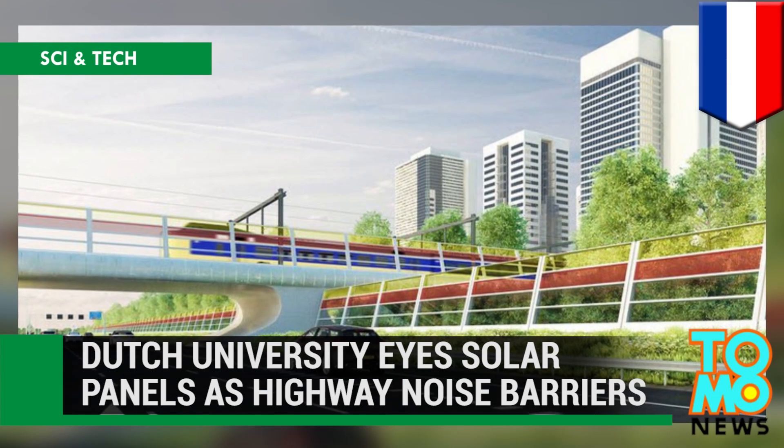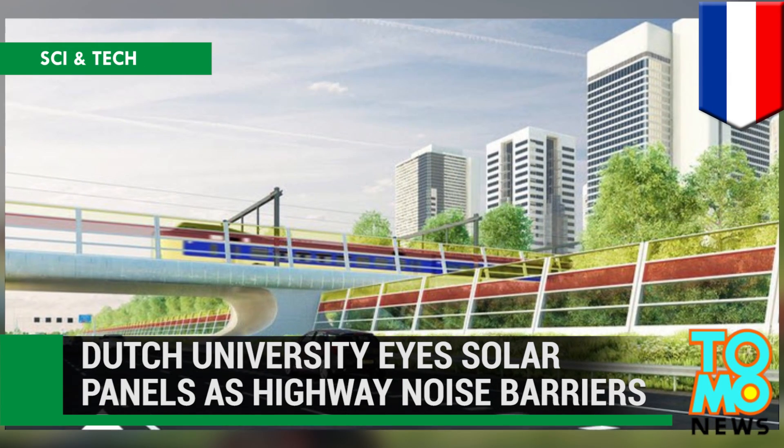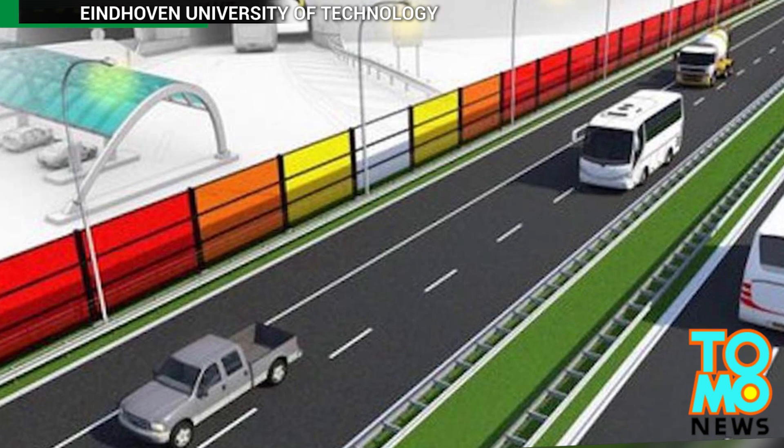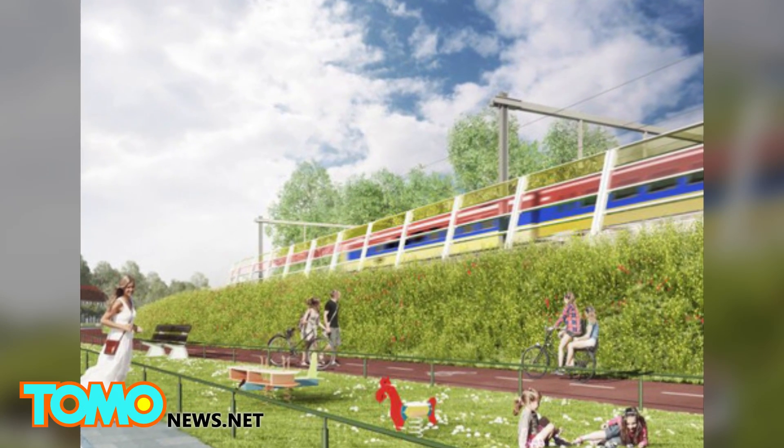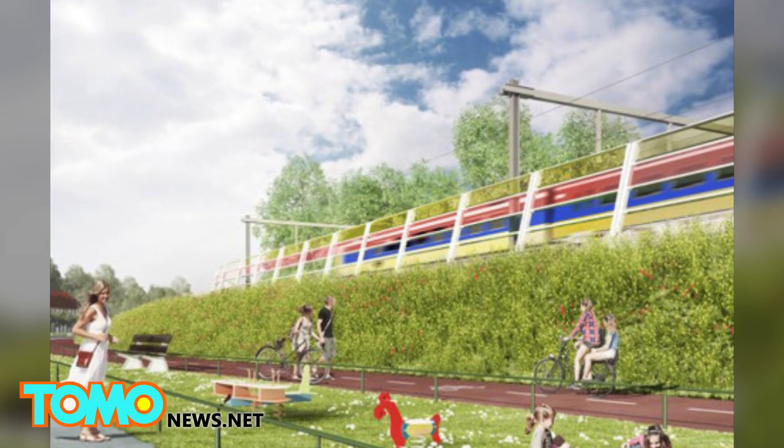Eindhoven University of Technology aims to use solar panels as highway noise barriers. The university is developing solar panels that could accomplish goals beyond electricity generation, such as acting as noise barriers along highways.